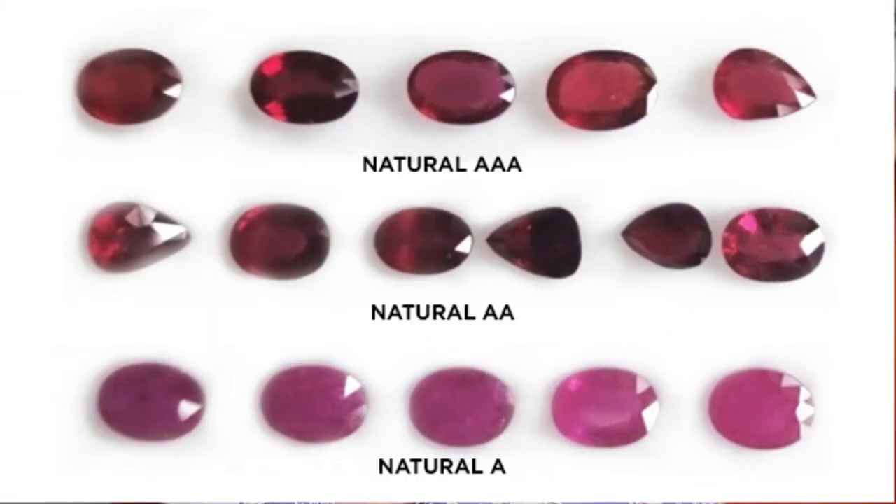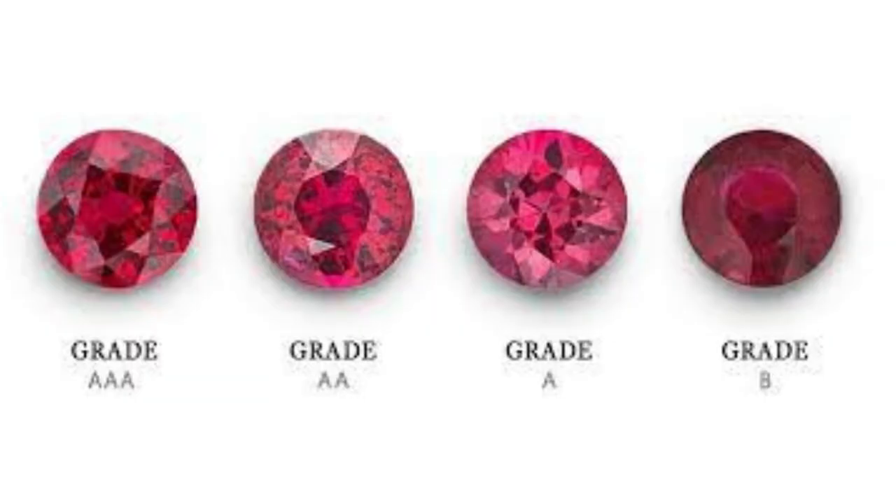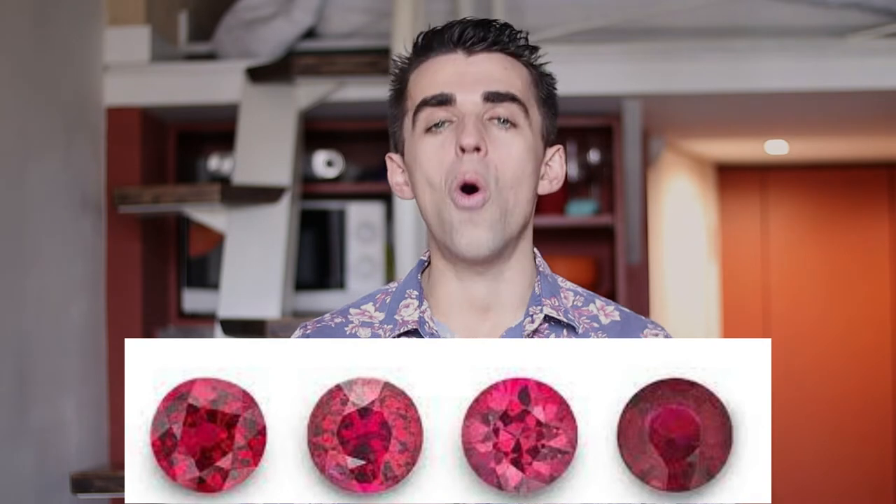Let's get into the buyer's guide and the four important points. Starting with point number one: color, color, and color. Color is the most important factor when it comes to the price of a ruby. The rarest color ranges from a pure red tone through to a red with a slight amount of purple. Going to either side of that spectrum — where a ruby gets really intense and dark, closer to a maroon hue — that's where the price starts to decrease slightly. Or if your ruby goes more to the pinker side, the price significantly decreases.